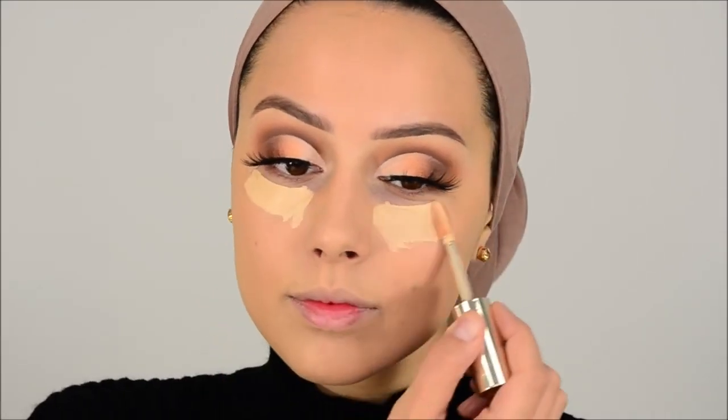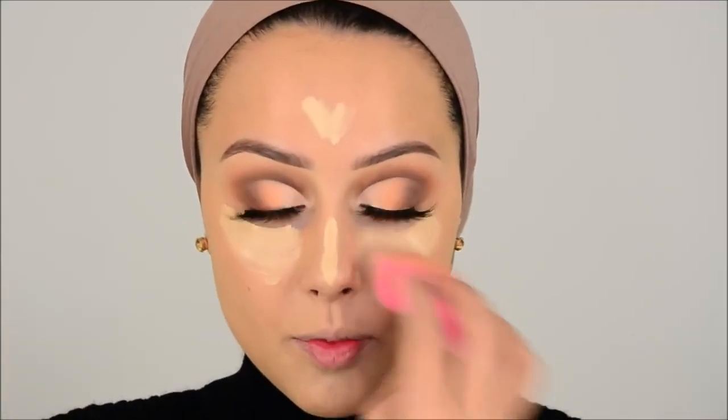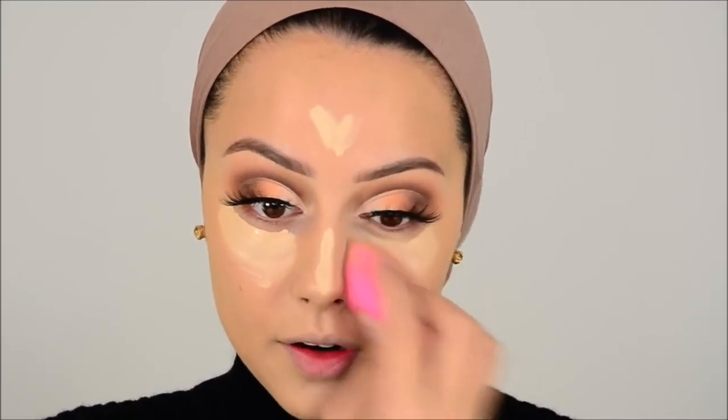Now I'm going to apply some concealer — this is the Jouer High Coverage Concealer. It's a really, really good concealer. I recommend it — it's worth the price. I'm all about affordable makeup, but this one is worth it. I think you can even cover tattoos with this. Now I'm going to use Huda Beauty Bake Powder in the color Pound Cake with the Sigma Kabuki brush F86 to bake. Make sure there are no creases when you set it, because if there are creases when you set, you cannot get rid of them.